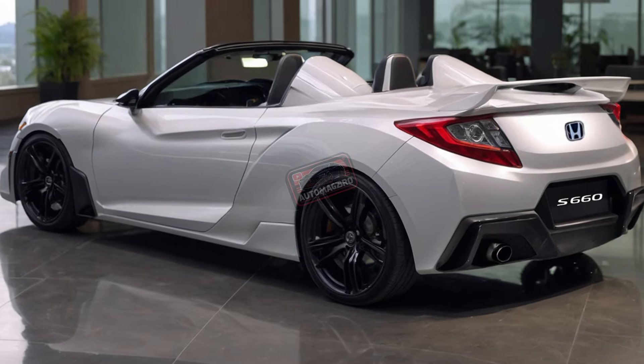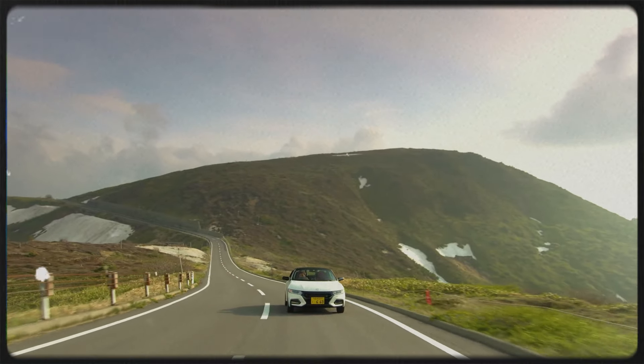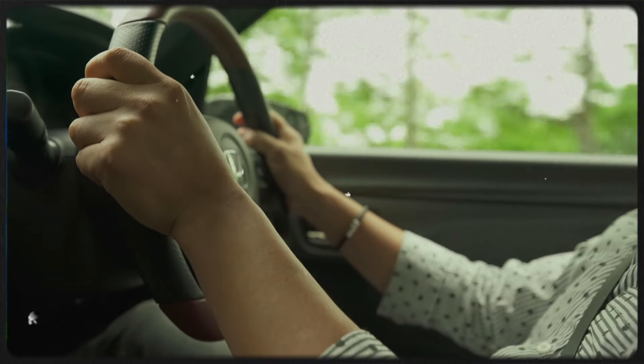Bottom line, the 2025 Honda S660 stays true to its roots as a K-Car icon — small in size, but huge in fun. Don't miss out. Hit that subscribe button for more exciting car updates.